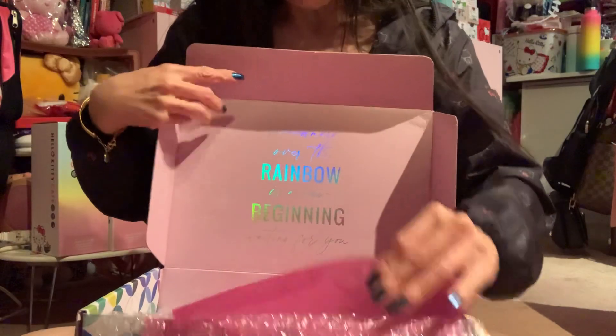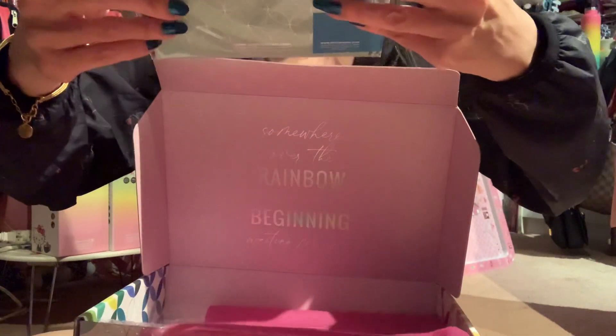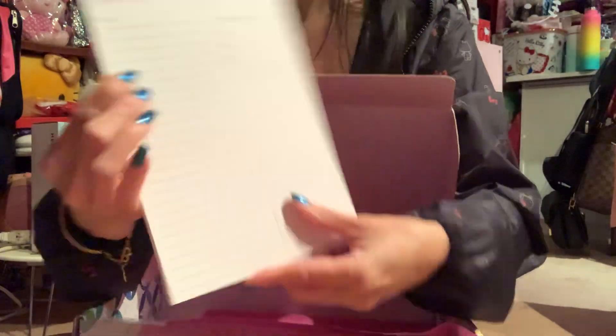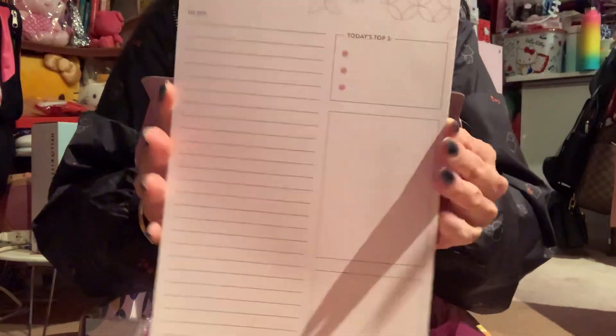And you get a daily planning notepad with 25 sheets. I wasn't sure what to do with it at first — I thought maybe it was a refillable thing, but it's actually a notepad. It has a daily planning layout with a 'things to do' section and top three priorities. Personally, my to-do list would be: go on vacation, win the lottery and relax and retire, or go to Japan — I would love that!